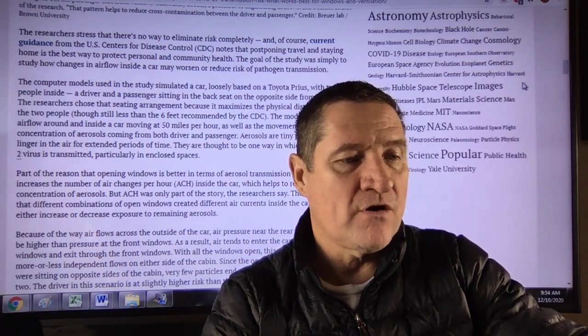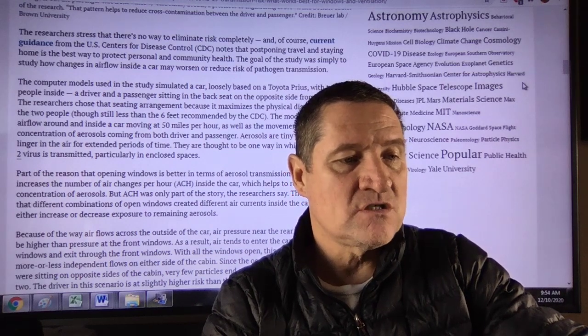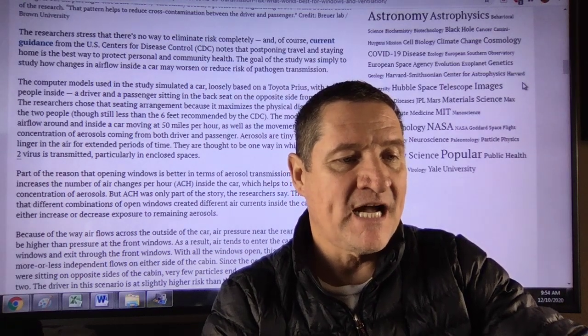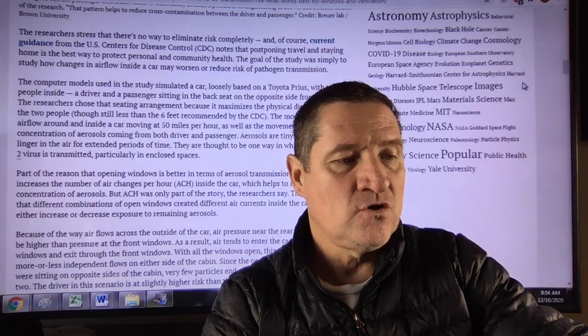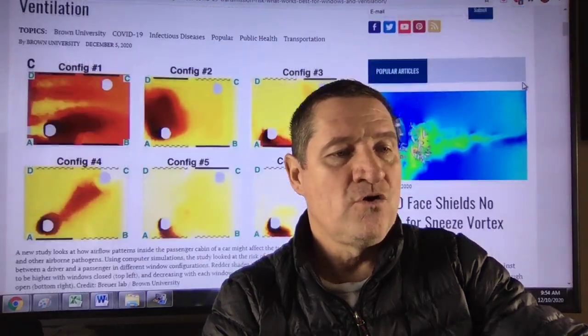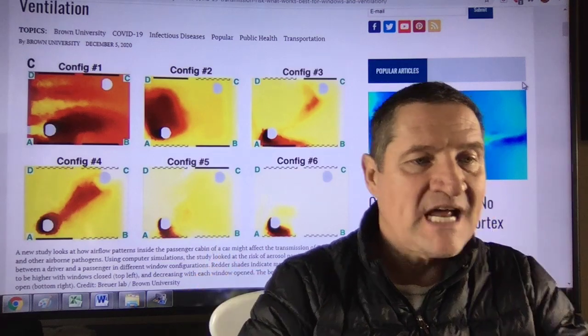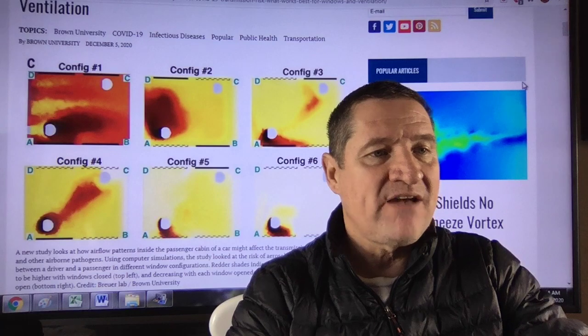But ACH was only part of the story. The study showed that different combinations of open windows created different air currents inside the car that could either increase or decrease exposure to remaining aerosols. I'll leave the article below — study these configurations, act on it. You may save some lives.